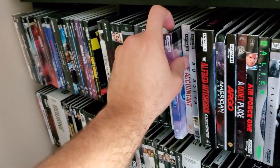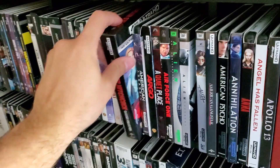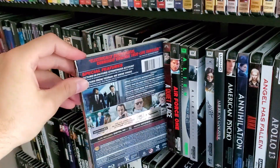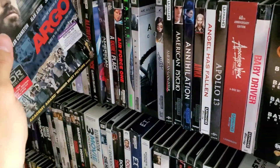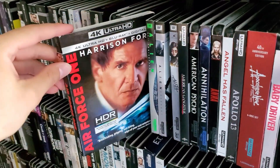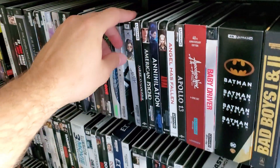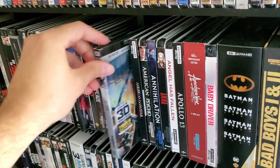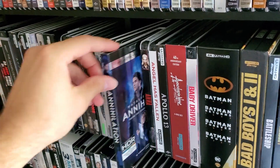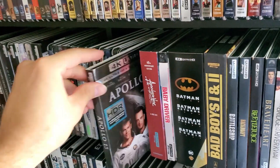A Star Is Born, The Accountant, Ad Astra, Alfred Hitchcock Collection just recently came out, American Assassin, Argo, A Quiet Place, Air Force One, original Alien, Alien Covenant — I'd like to see the rest of those come to 4K — Alita Battle Angel, American Gangster, American Psycho, Annihilation, Anna, Angel Has Fallen, Apollo 13 — great release — Apocalypse Now.